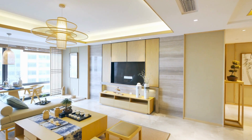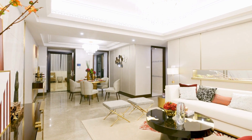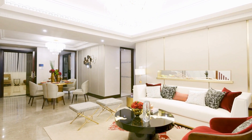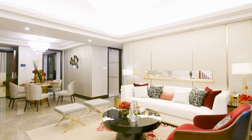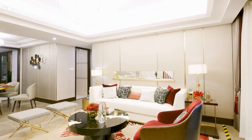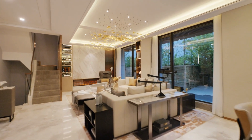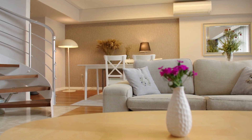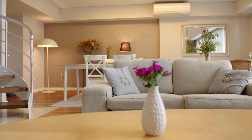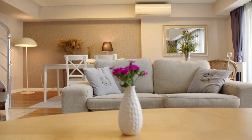In conclusion, wall decor can play a significant role in creating a welcoming and visually appealing living room space. From paintings and photographs to tapestries and DIY ideas, there are various options to choose from that can reflect your personal style and preferences. When choosing wall decor, consider factors such as color scheme, furniture style, and room size, and aim to create a cohesive and balanced display. By experimenting with different wall decor ideas and being creative, you can transform your living room walls into a beautiful and personalized display. So go ahead and have fun with it!